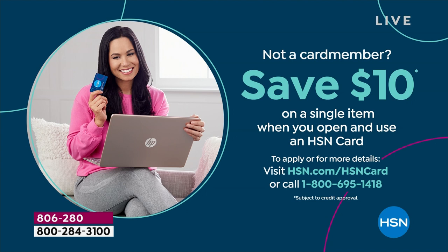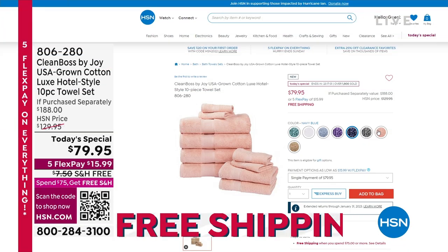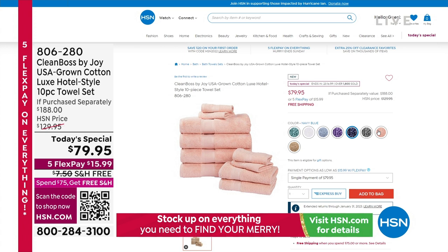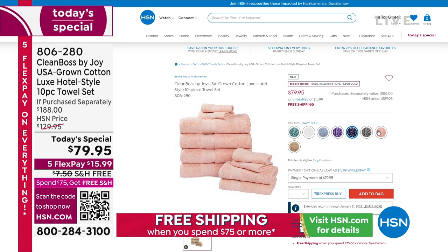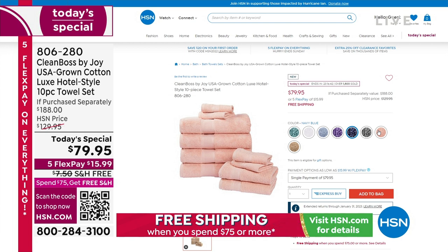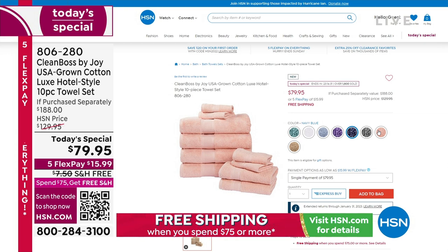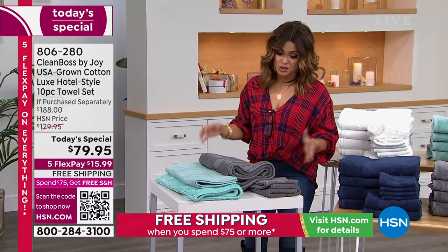If you want to save a little bit extra, when you apply for the HSN credit card, we will immediately give you $10 to put toward any single item purchase, including your Today Special. You can place your order on hsn.com as well or use our free app. There's a lot of you trying to call right now — if you want to skip the line, head to hsn.com. The Today Special is always right there on the home page. We also have a QR code — open your camera, hover over that QR code, and it will bring you directly to this page. We have all colors right now — so rich and saturated with that 100% USA-grown cotton.